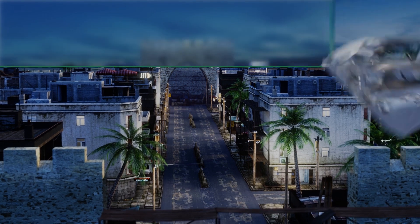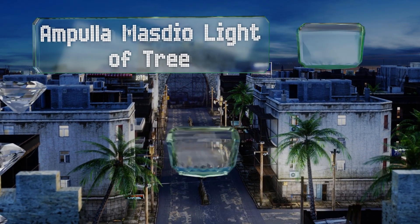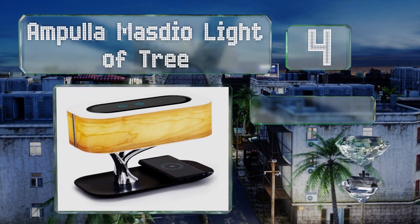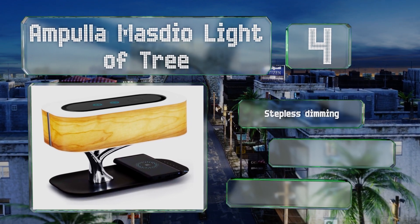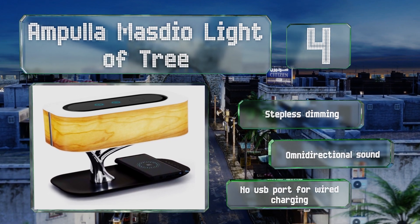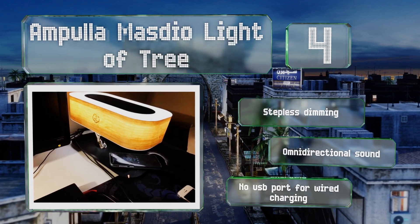At number four, the Ampoule Masdio Light of Tree makes a stunning addition to any home and replaces practically every item you'd normally keep on a bedside table. It features a sleek black base, a silver trunk, and a cherry wood shade. It offers stepless dimming and omnidirectional sound. However, there's no USB port for wired charging.